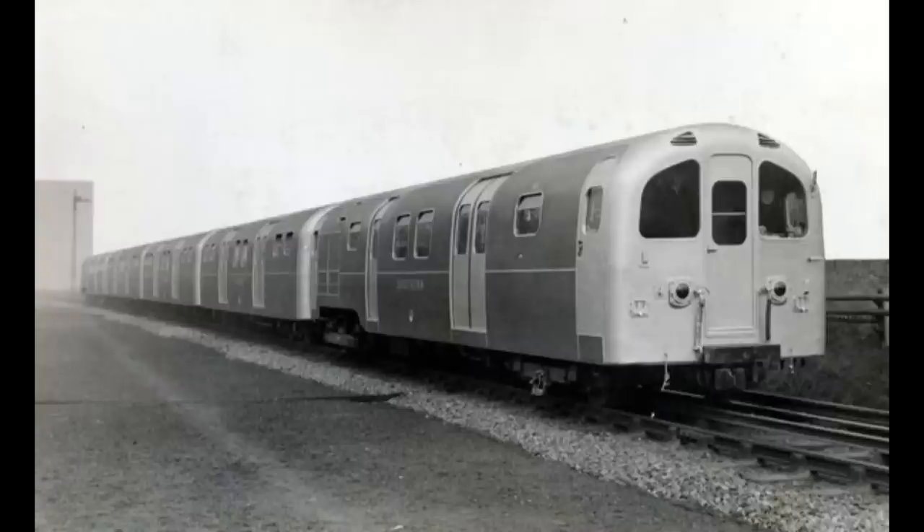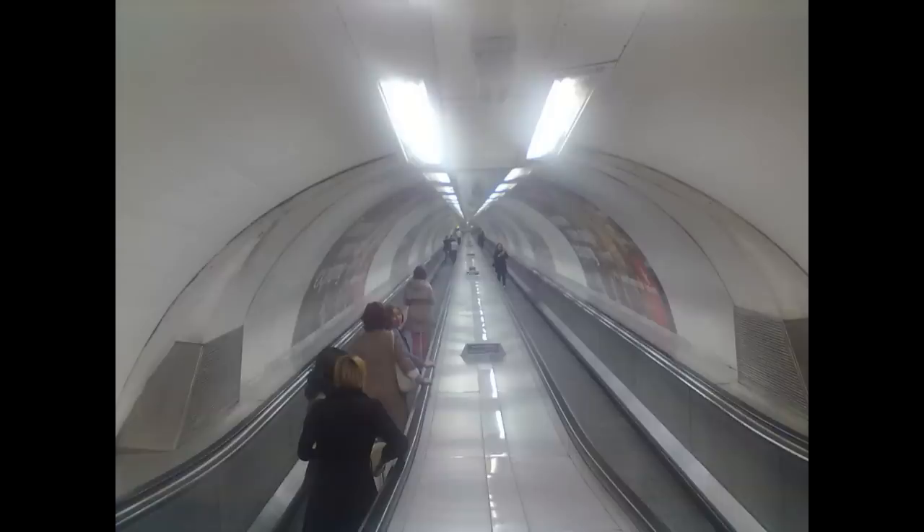Starting in 1938, new trains were built by English Electric at Preston. These would eventually be classified as the Class 487. Besides the new trains, there were plans to install escalators at Bank Station, but these were put on hold following the outbreak of World War II. Eventually, the station did get a moving walkway, which was branded as a travelator.